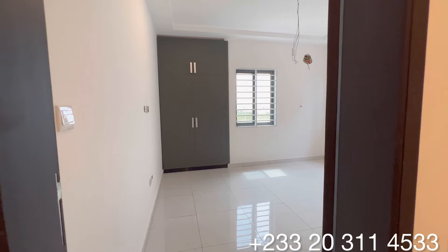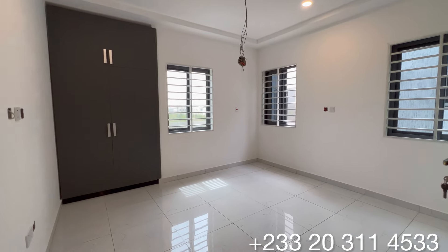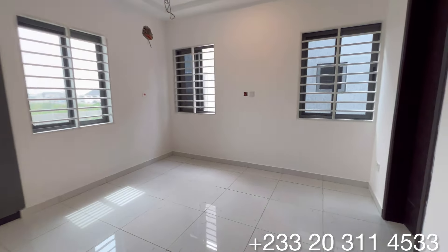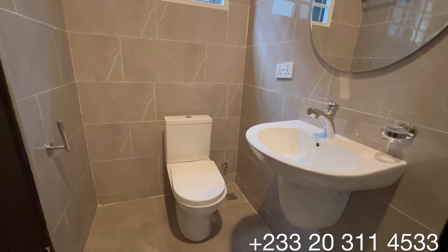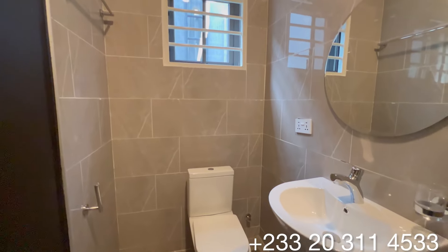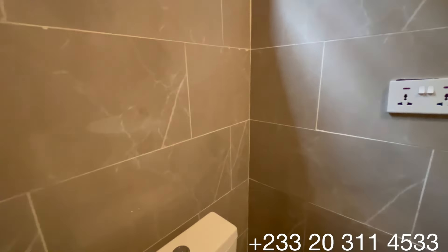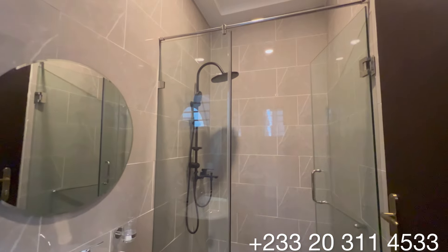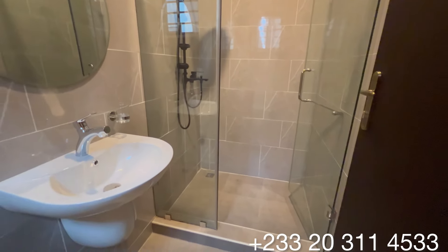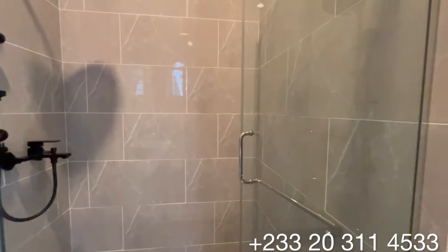This is bedroom number five. It's a beautiful room and is just a mirror of the very first one we've seen. It also comes with cross ventilation with three sizeable windows. You have this as the washroom for this bedroom, with beautiful finishing and all the accessories fitted.